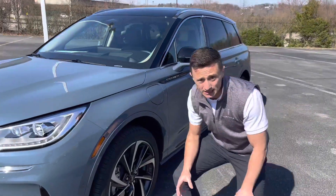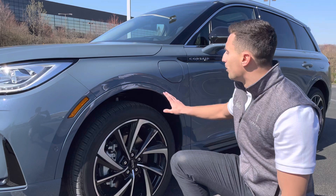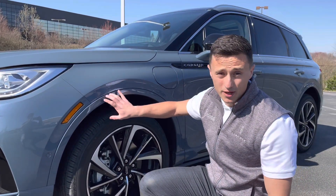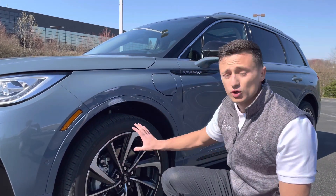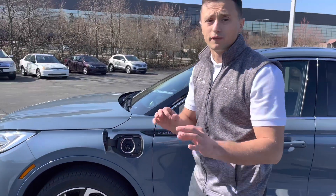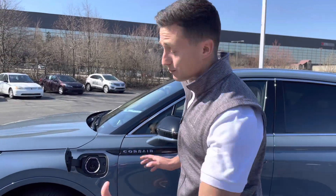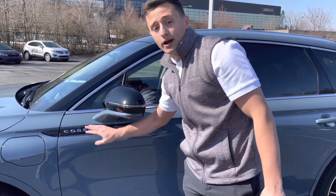Coming around to the side here, one thing I love about the Corsair — especially with the Grand Touring model and some other available models — they paint the body moldings to match the vehicle. I think that looks a lot better than having the black plastic around the vehicle. It does have the upgraded Grand Touring wheels, which is new for 2023. Obviously you can plug it in to charge the vehicle and get anywhere from 20 to 30 miles on a full charge just electric, but when you're running this thing in hybrid mode, how most people do, you can get upwards of 80 miles per gallon. Blacked-out exterior badging with the Corsair right here looks amazing.